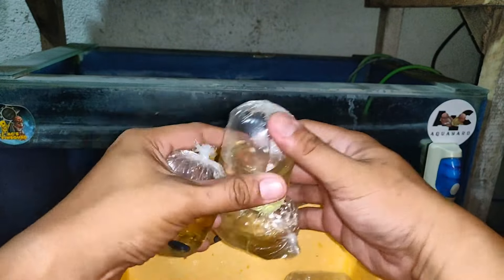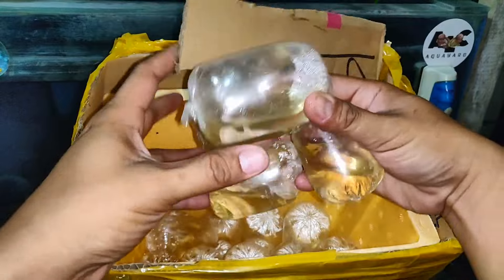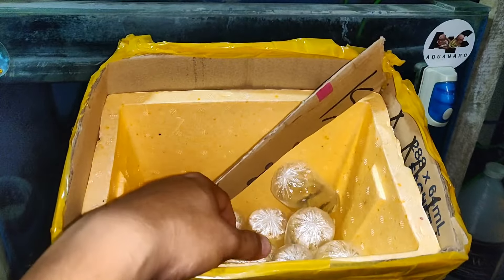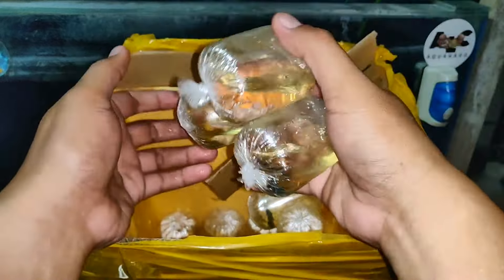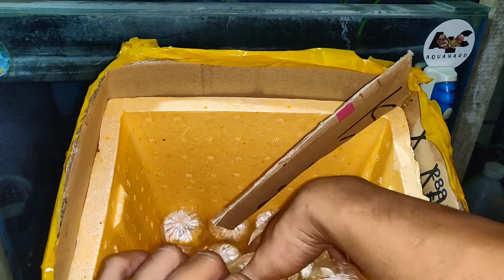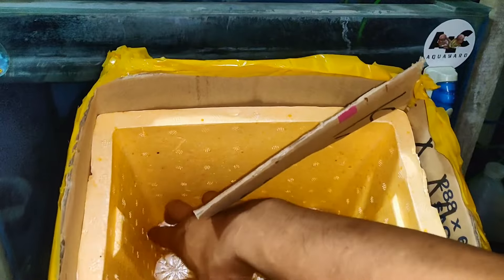Tapos ito naman babae na ito — mga female na. Isa, dalawa, tatlo, apat — mga female na yun guys. Mga female. So kumitin lang yung mga female guys para solid. Maliit pa guys yung mga female — hindi pa sila better size. Kaya kailangan Friday pa natin ma-flex. Para Wednesday, Thursday mapaboost natin yung pagkain nila, tsaka mag-ready silang lumaki. Sobrang na itong pinadala sa ating guys.